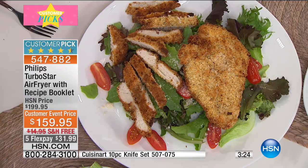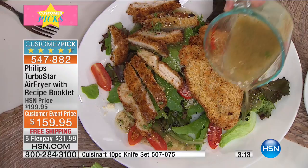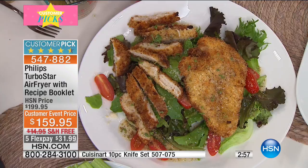I want crispy and crunchy food too, but if I'm trying to make better eating choices, I want it with air, not oil. That is a wonderful meal. And by the way, if you go out and order something like that, you're getting the fat and calories because they're deep frying it — and you're going to pay $15 for a salad like that. That's about half the cost of the first Flex Pay. That's why this is such a smart choice.